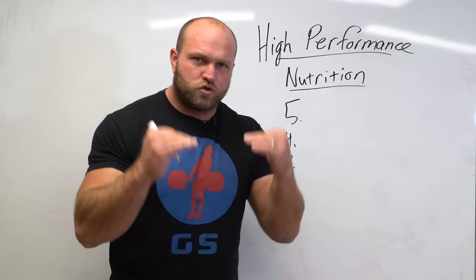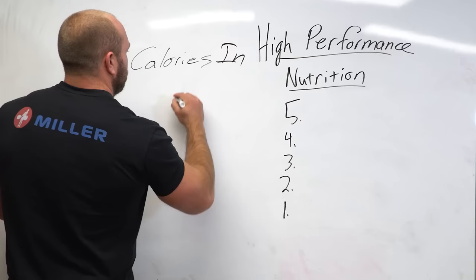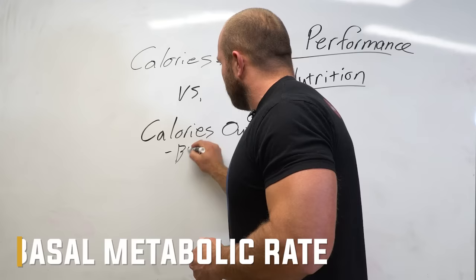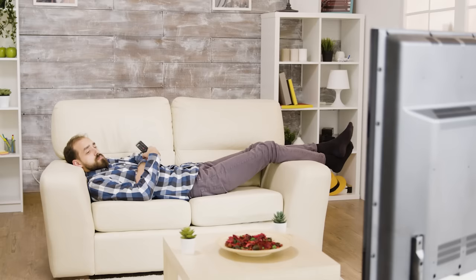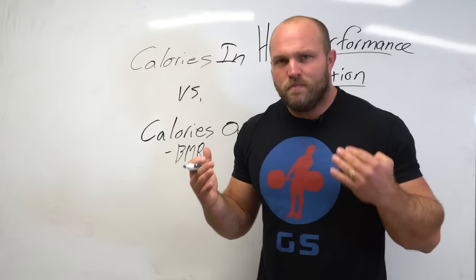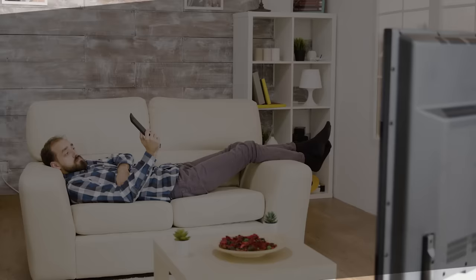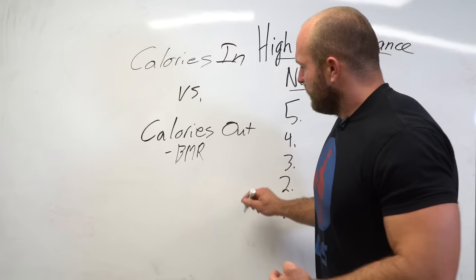We've got to think about nutrition as simple as it can be — calories in versus calories out. Calories out would include our basal metabolic rate: imagine you're sitting on the couch watching the NFL on a Sunday, not doing anything. The basal metabolic rate is how many calories you need to essentially stay alive, and your body utilizes about 60% of your caloric consumption to thrive through the basal metabolic rate.